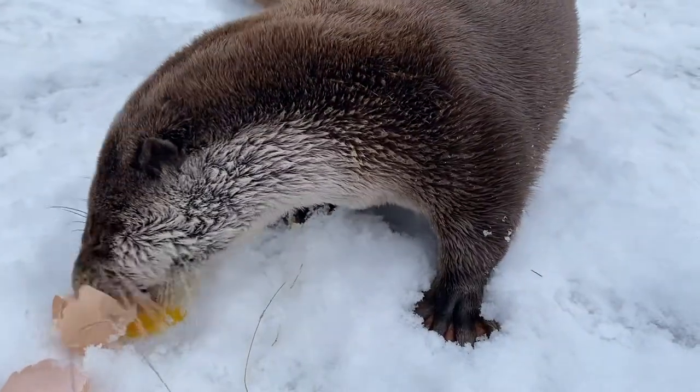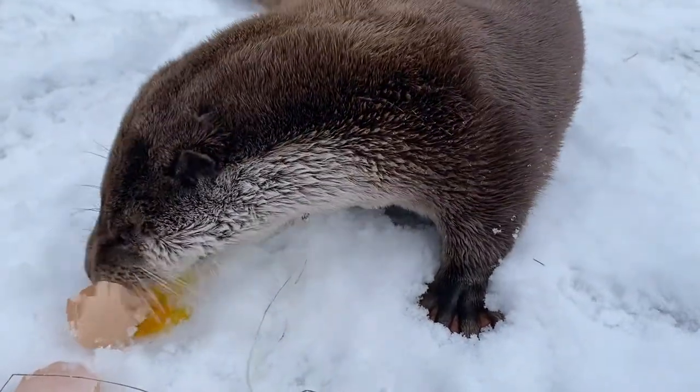Now with Victor it's a different story. He's actually not hand raised. He came here and he's very different compared to Sven. He's kind of more wild, so to say, and you can see the difference right away.